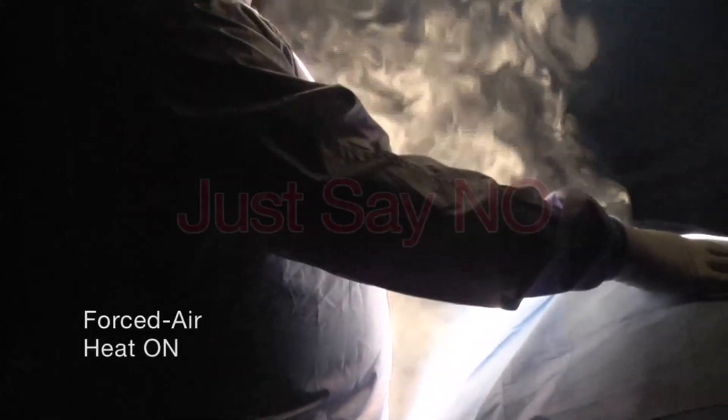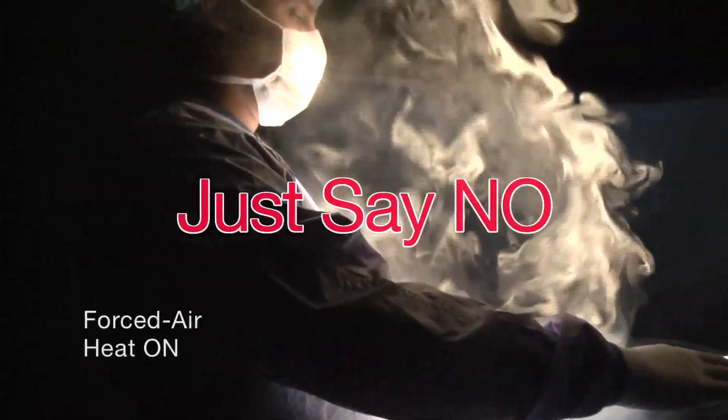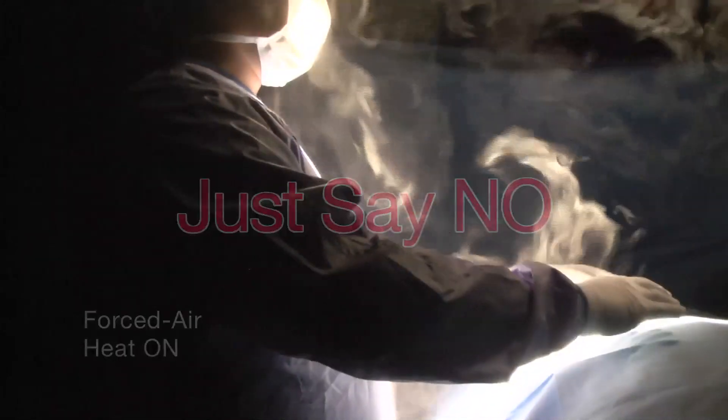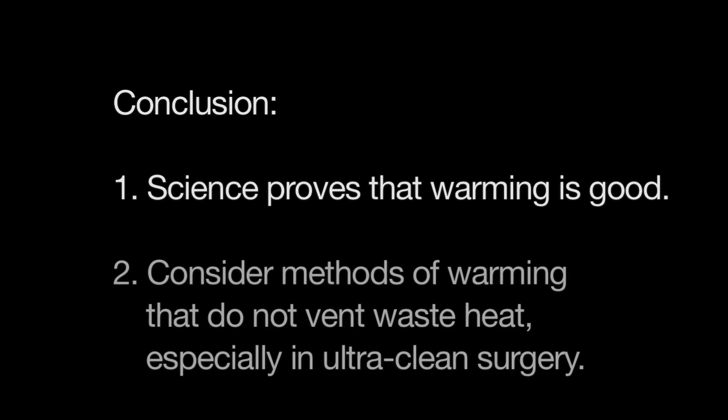What's the takeaway message? I urge you to just say no. Do not use forced air warming for cases involving implanted foreign materials, especially orthopedic implants. We all know that warm patients do better than cold ones, so warming is good. However, you might want to consider switching to one of the air-free warming technologies that do not produce significant waste heat.